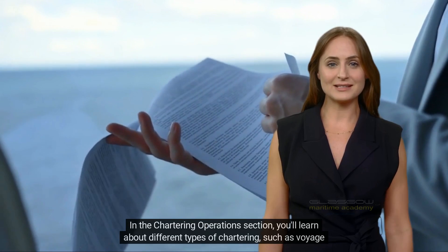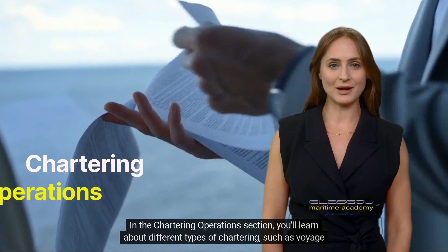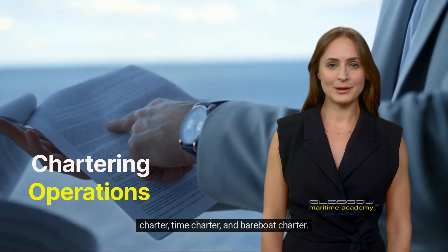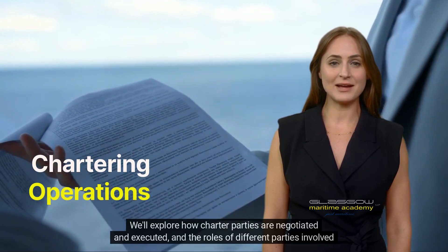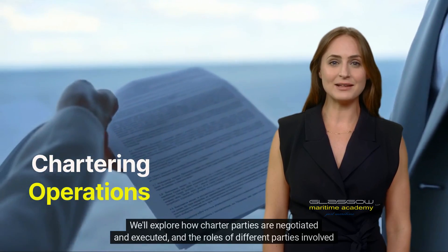In the chartering operations section, you'll learn about different types of chartering, such as voyage charter, time charter, and bareboat charter. We'll explore how charter parties are negotiated and executed, and the roles of different parties involved in the chartering process.